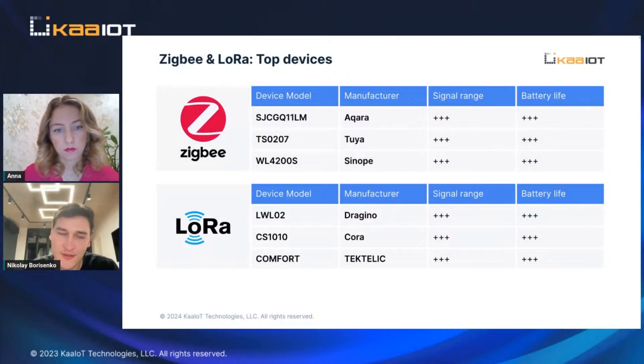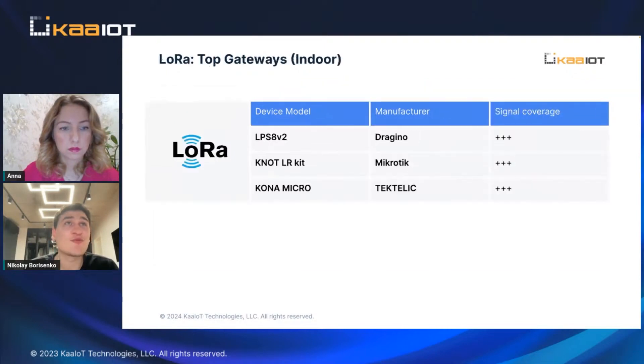A bad antenna with bad firmware on it means you won't get enough coverage on your building. So gateways in water technology are also pretty important, and we also prepared a short table with the gateways which we tested — some of them we use on most of our projects. Let's move forward to them.